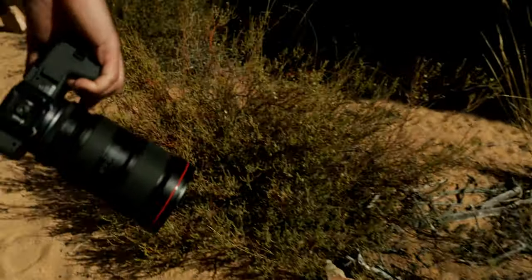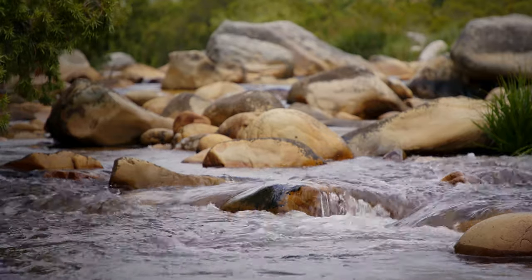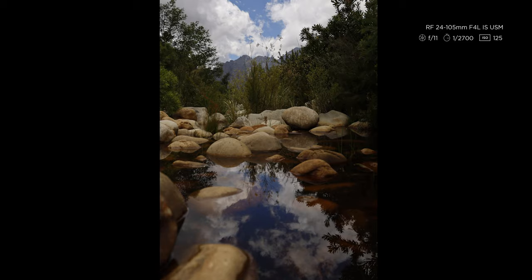You can shoot during the day too, of course, but try to avoid days with a boring sky. Even a midday shoot with clouds in the sky could sometimes be very interesting. You should always try to turn the available light to your advantage.